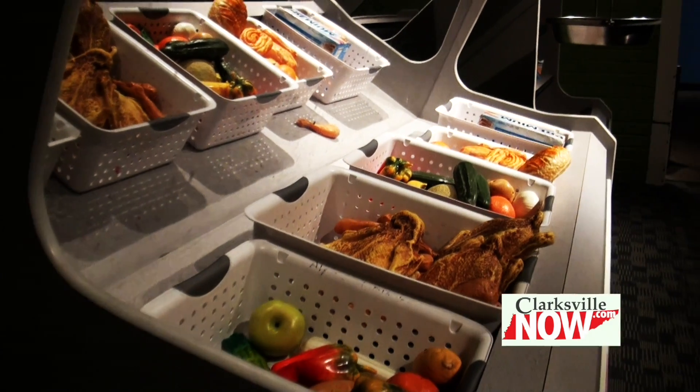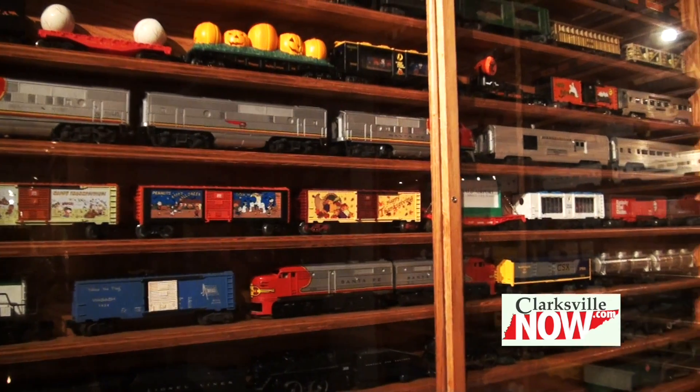Also the grocery store — it's really popular for children. Also our model train exhibit.